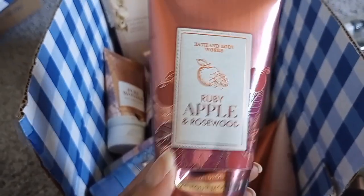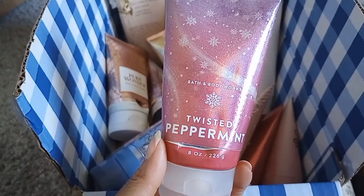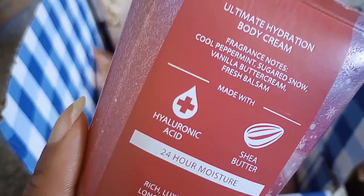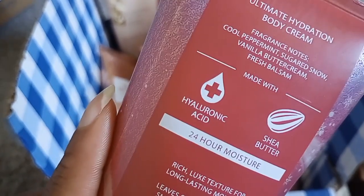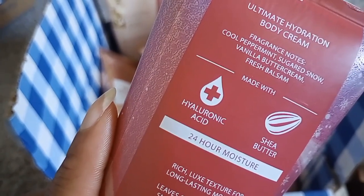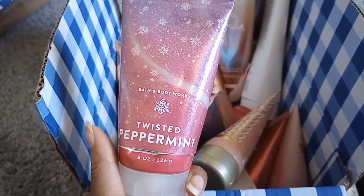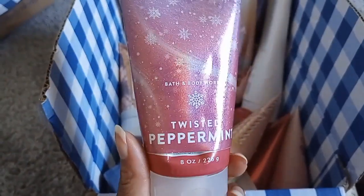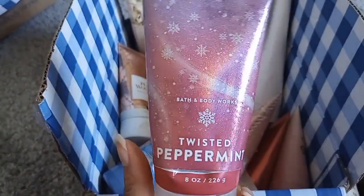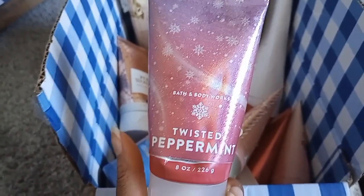Twisted Peppermint — a Bath & Body Works winter tradition you've got to try at least once. I love that they make the packaging pink. Notes: cool peppermint sugar, snow vanilla buttercream, and fresh balsam. I wish they'd play up the vanilla buttercream more. In the summertime it smells like minty cotton candy, but in the regular fall and winter season it's more like a sweet toothpaste mint.